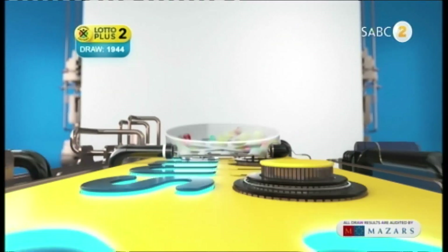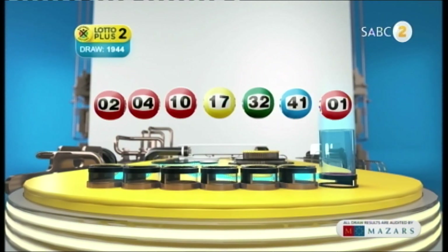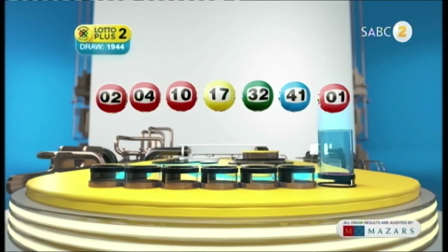Let's recap the numbers in numerical order: 2, 4, 10, 17, 32, 41, and the bonus ball is 1.